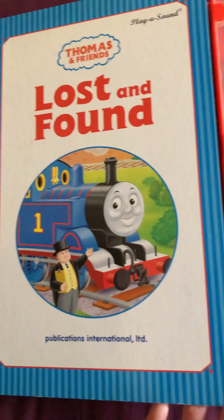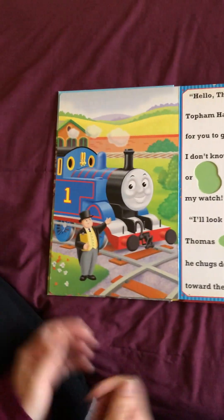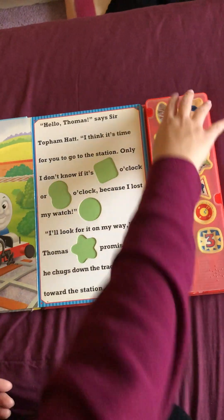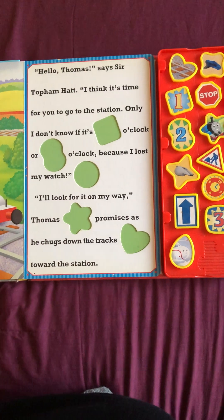So it's Thomas and Friends, Lost and Found. And then we're gonna do the puzzle as well, called Hello Thomas, says Sir Topham Hatt.